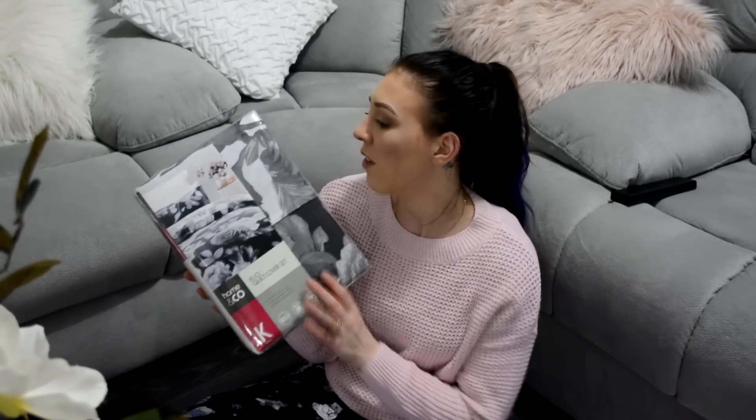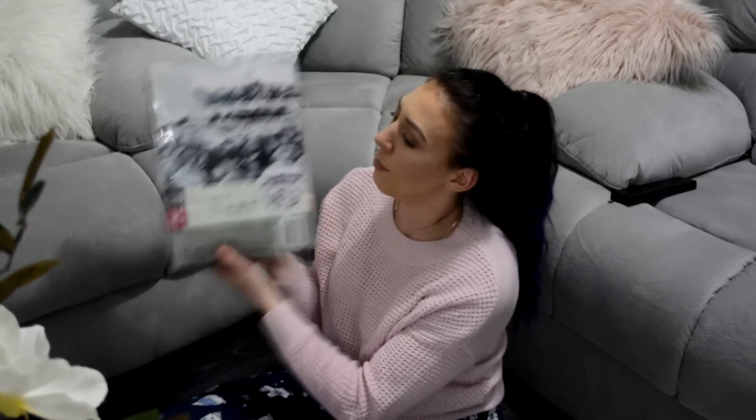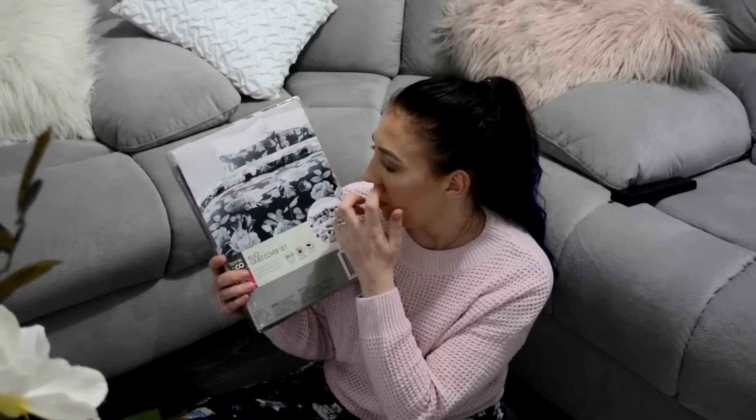Next I have this quilt cover set in king size. I'm not a hundred percent sure if I'm going to keep this one because I'm not sure if it's going to go with everything. It's black with roses on it — like a grey scale — with roses, and on the other side it's white, so it's reversible. You can have white with grey roses or black with grey roses. I just thought it would be really cute and I can swap it around. I'm going to think about whether it goes with everything else I'm putting on the bed. The quilt cover set was $22 for king size, which was really cheap.